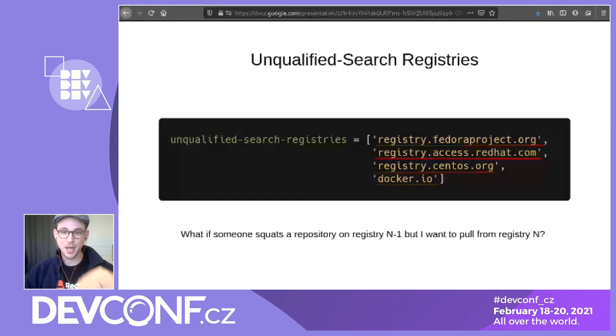But last year we were notified that there is a security risk by doing this. The Red Hat security team reached out to us and showed us that an attacker could take over or take ownership of a repository on one of these registries. They might be able to force users into unintentionally pulling an image that can be used as an attack vector. So in any case, pulling by short name is not the most secure approach. Ideally we always want users to use a fully qualified image reference and a digest.